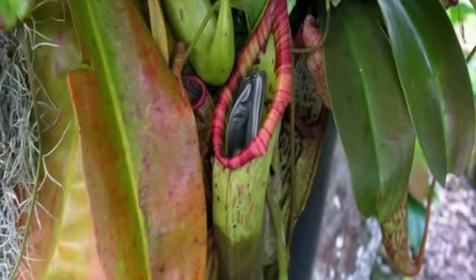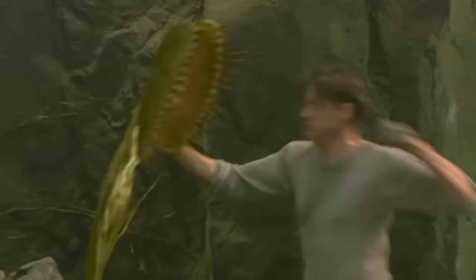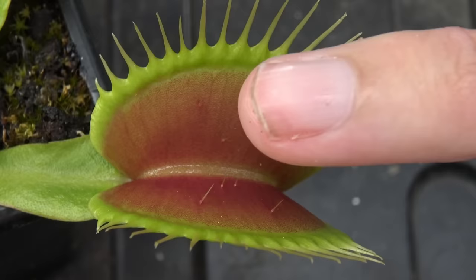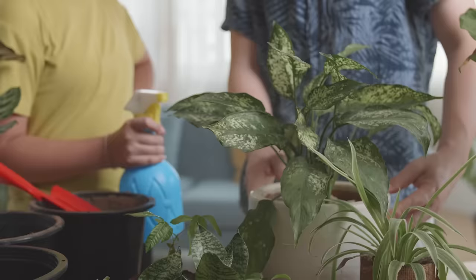Birds aren't safe either, and while it may take a while to dissolve a blue tit, give a pitcher plant enough time and it'll be ready for seconds. So, what everyone wants to know — are there carnivorous plants out there that are dangerous to humans? The short answer: no. Venus flytraps have the bite force of a paperclip, and I'm yet to find a pitcher plant big enough to swallow a middle-aged, out-of-shape voice actor. So for now, breathe easy. But maybe, just in case, be nice to your houseplants — you'll never know when you need a leafy ally.